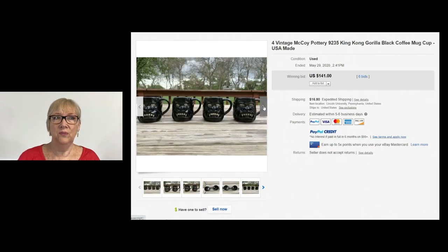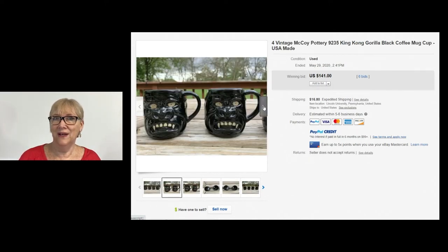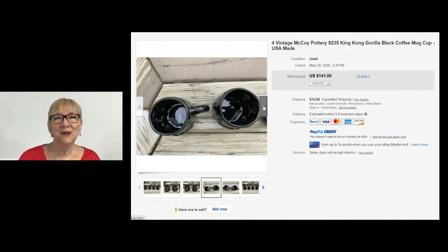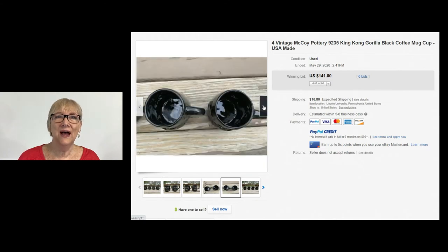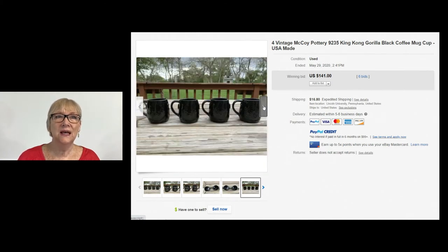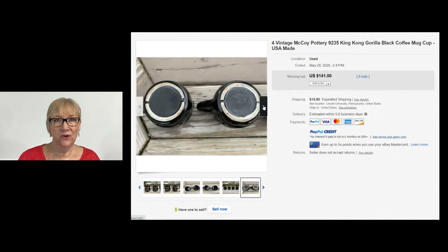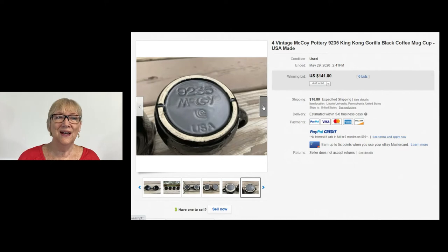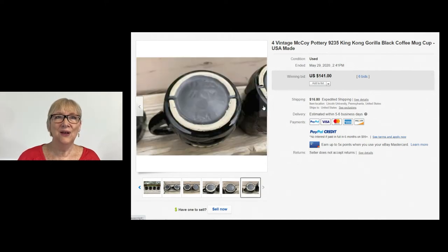I have never seen these coffee cups out in the wild. They look a little wild. Four vintage McCoy Pottery coffee cups — number 9235 King Kong Gorilla black coffee mug cup — did sell for $141 plus buyer paid shipping, and there were six bids. So look for these McCoy Gorilla King Kong coffee cups.